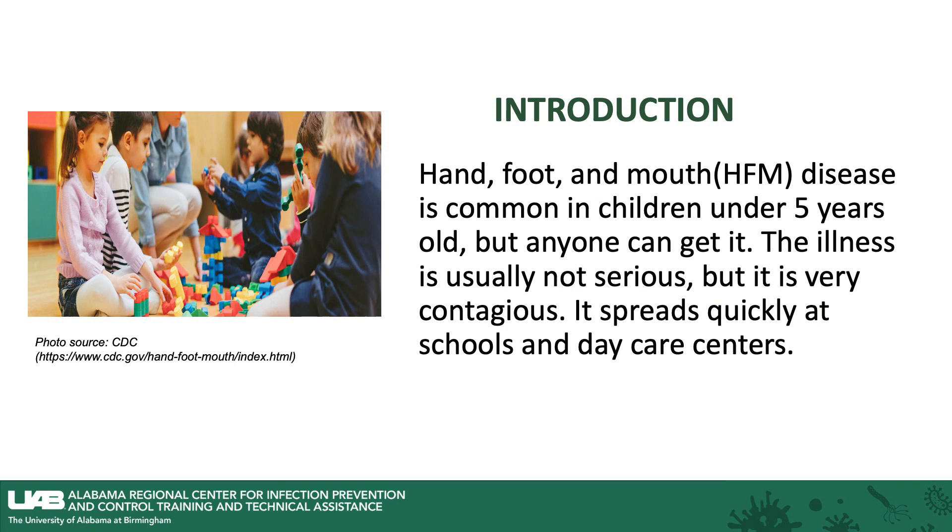Hand, foot, and mouth disease is common in children under five years of age, but anyone can get it, even adults. The illness is usually not serious, but it is very contagious. It spreads quickly at schools and through daycare centers.